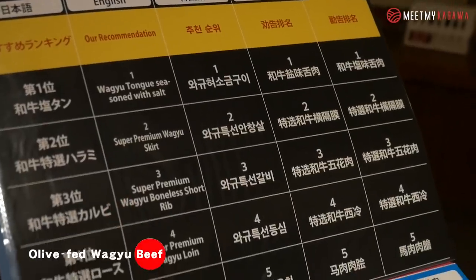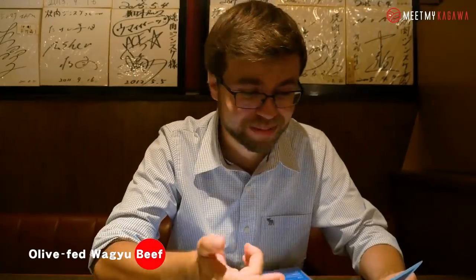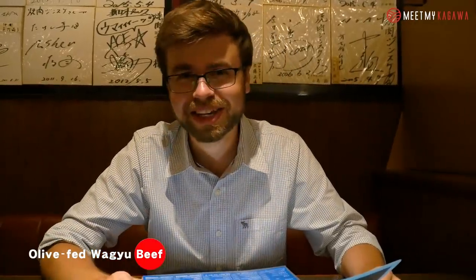So you can see they have the English menu in addition to the Japanese menu back over there, which is really great if you're from out of town. I really wanted to eat the olive beef, so we're gonna try an assortment of these famous dishes — like the skirt, the harami, the short rib or the karubi, and the loin or the rosu. Let's see how it turns out.